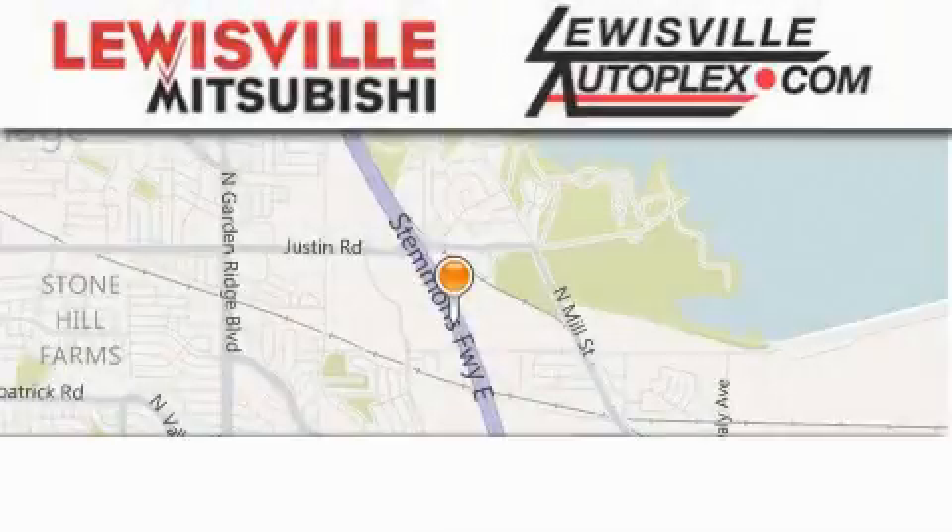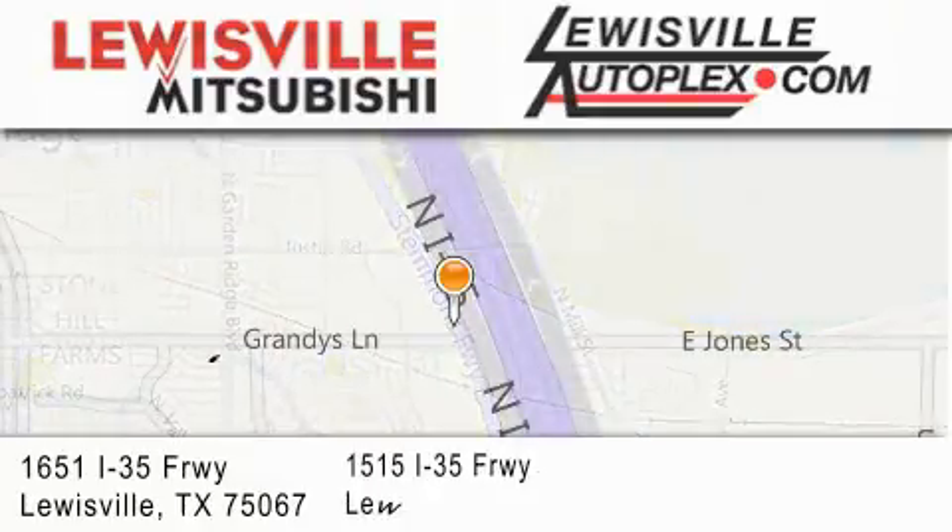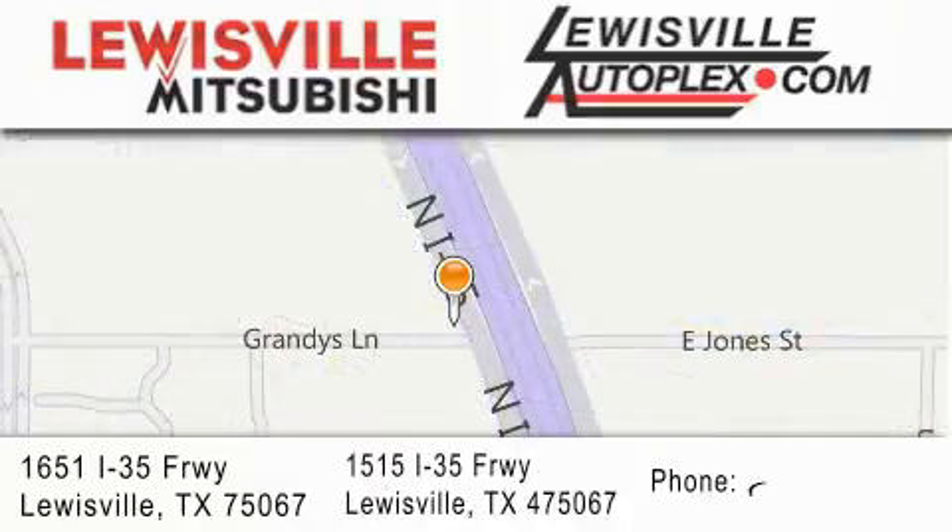Thank you for considering Louisville Mitsubishi and Louisville Autoplex for your next new or pre-owned vehicle. If you have any questions, please visit our websites, give us a call, or stop by one of our dealerships.